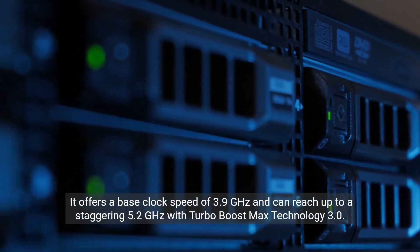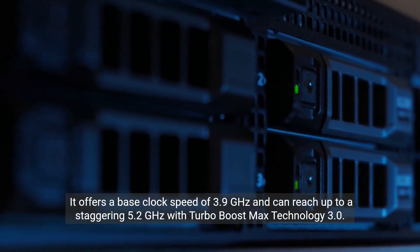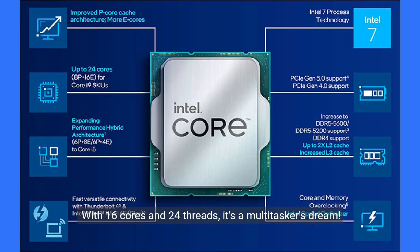It offers a base clock speed of 3.9 GHz and can reach up to a staggering 5.2 GHz with Turbo Boost Max Technology 3.0. With 16 cores and 24 threads, it's a multitasker's dream.